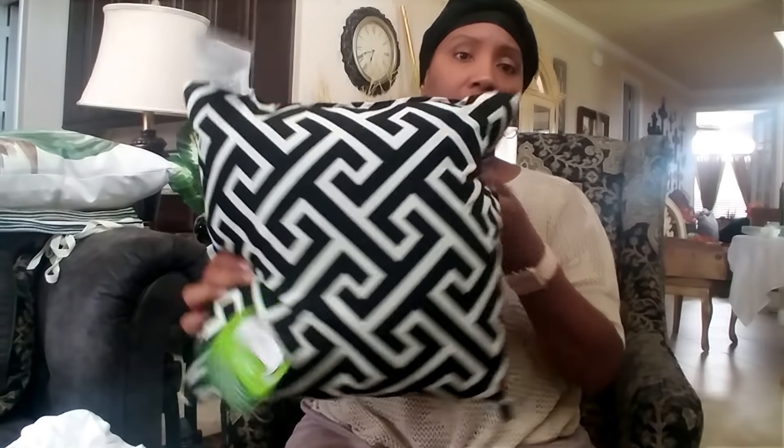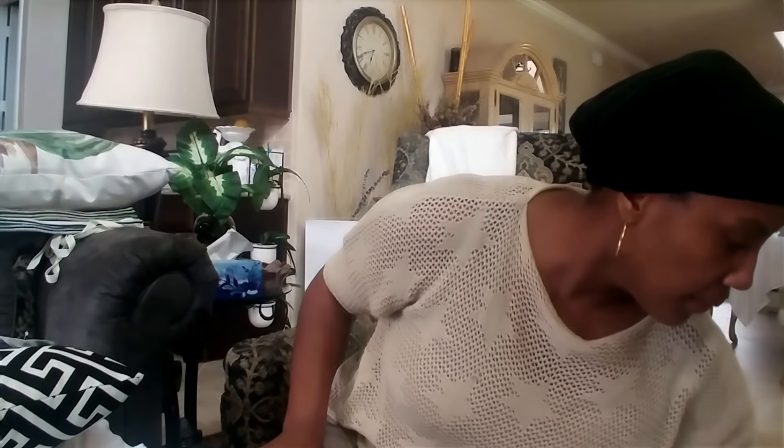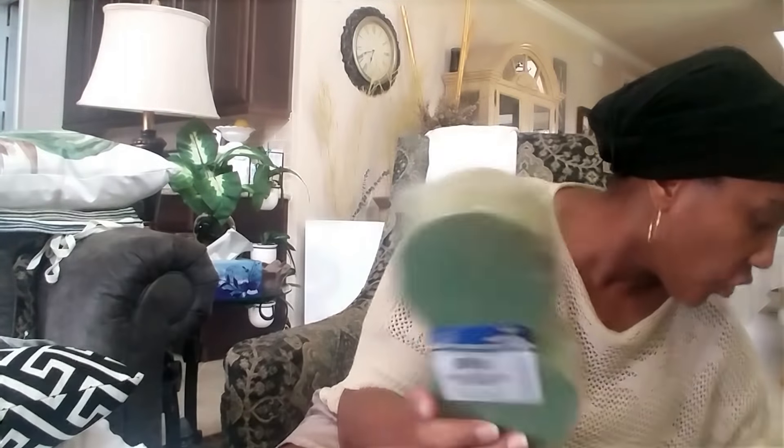I stopped at Walmart and got these pillows — at the beginning of the season they were $5, now on clearance for around $2.50-$3. I took six of them because I'm going to use them for my patio outside. I just brought one in to show you guys.